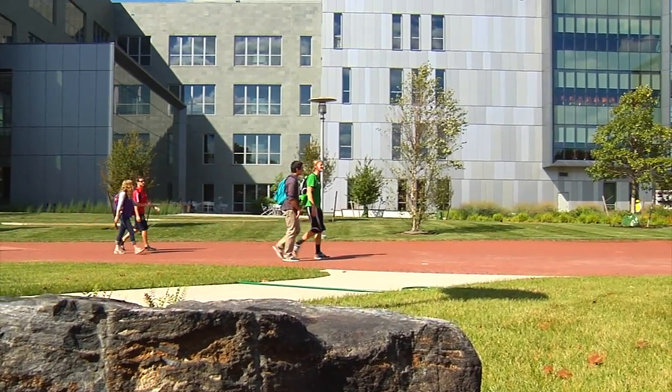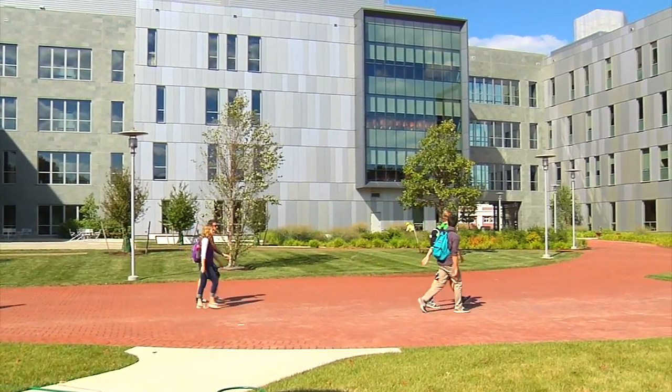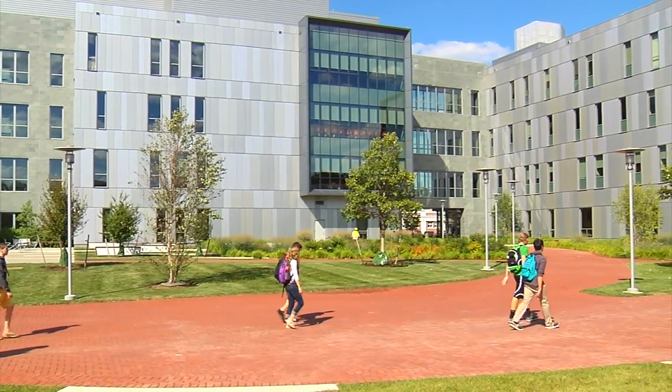Within the first week, students just descended on the place — they've taken over the place. This is really the hub of learning for the sciences and technology at the University of Delaware.